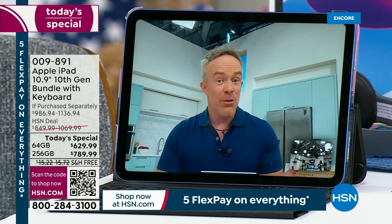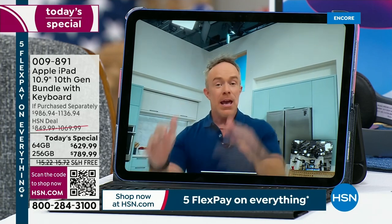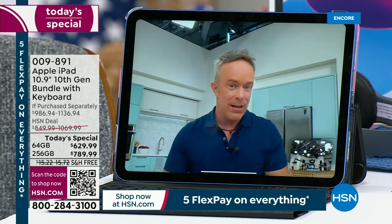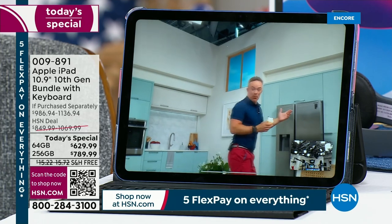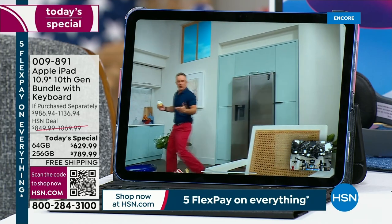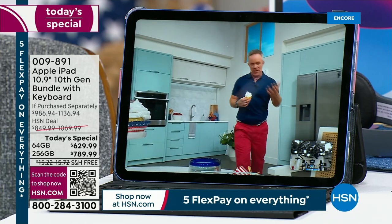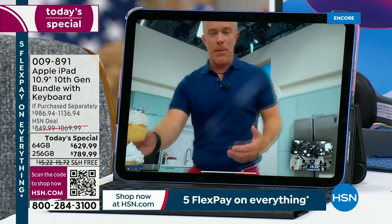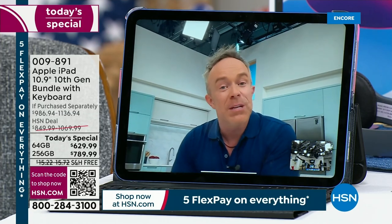Not only is the front camera better at 12 megapixels, it's right in the center and it has center stage technology. So as I go to get another cupcake or need to get something from the refrigerator, see how it follows me around the kitchen? I'm not taking the device with me or having to relocate it — it follows me. Whether I'm having a conversation with a best friend or that long chat with my mom, or the kids can't sit still, you have the freedom to get up and move around.